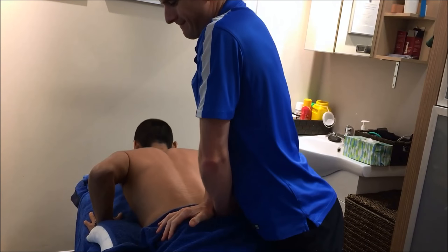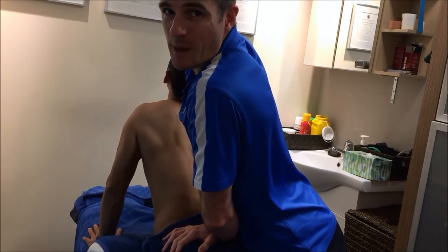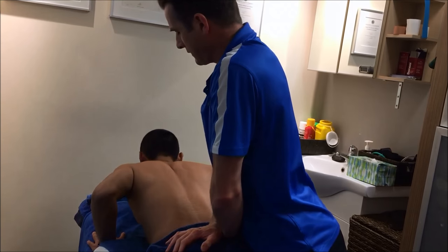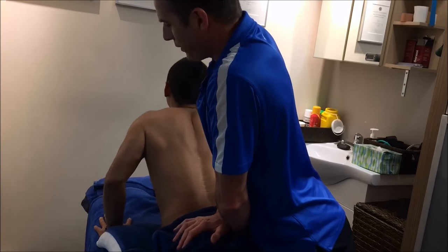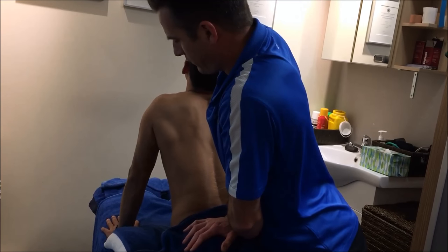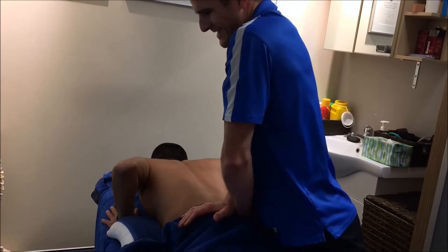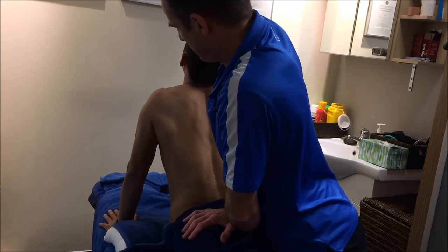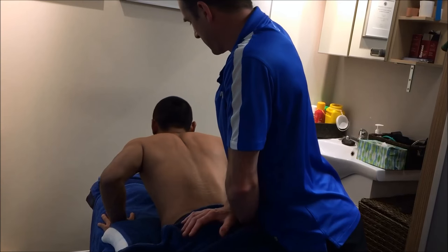I'm just going to hold this down while he pushes up — I'm not pushing on his spine, just holding his pelvis down so he's got some resistance to stretch against. Good — you okay? This'll give you a good tricep workout. Push up — breathe out for me. Good — and down. It also gives him a bit more confidence for going into extension and realizing it's okay to go that far.